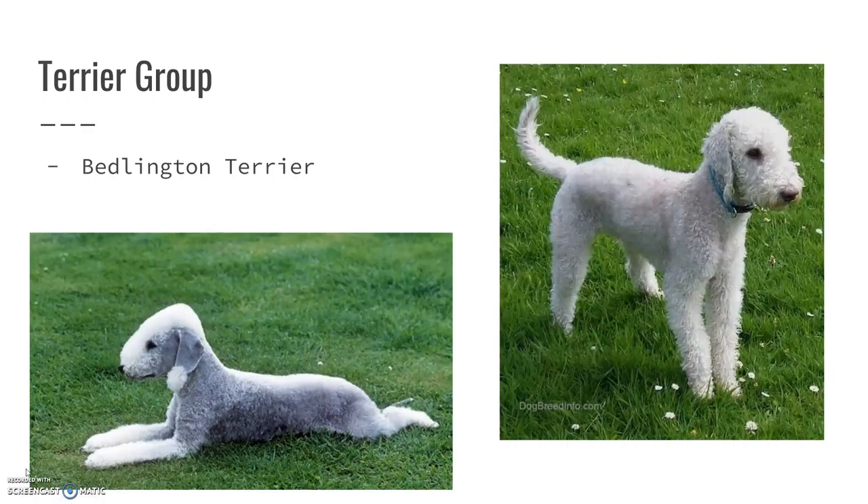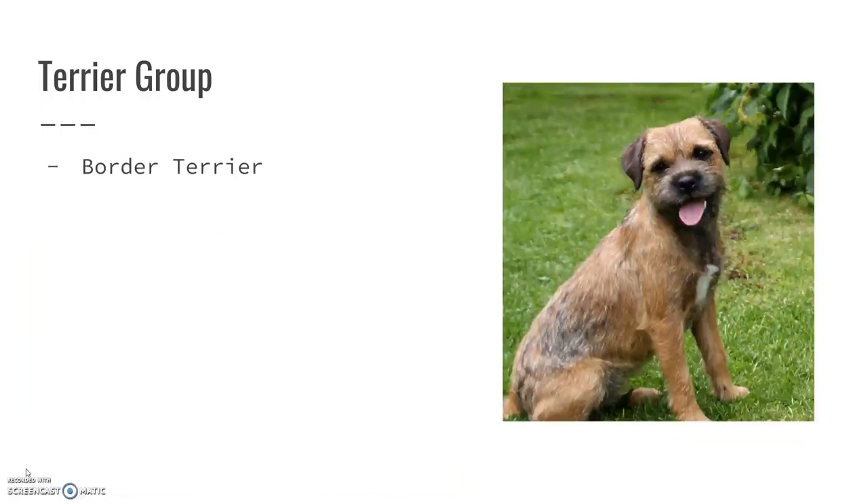The Bedlington Terrier — I think they look so cute when they're groomed. The breed standard wants them to look like they have a Roman nose, even though they don't quite have one. I've got a picture of one that has been groomed and one that has not been groomed to breed standard. They're kind of cool-looking dogs. I personally like the little pom-poms on the ends of the ears.